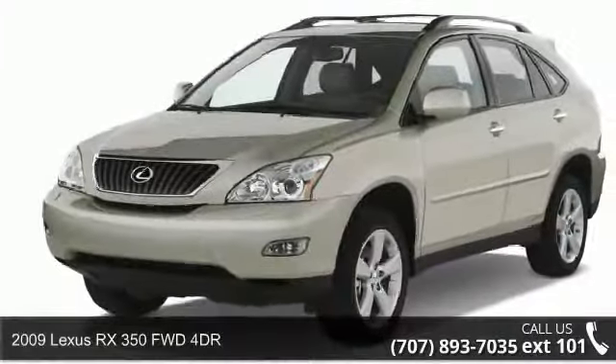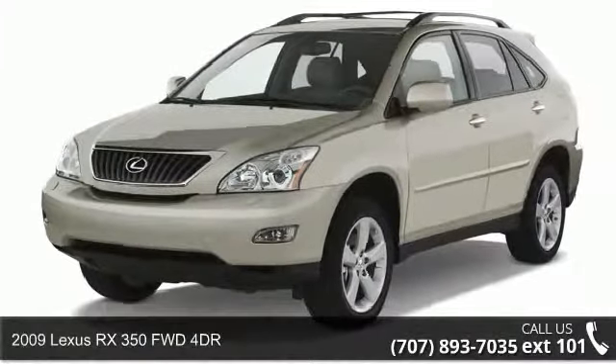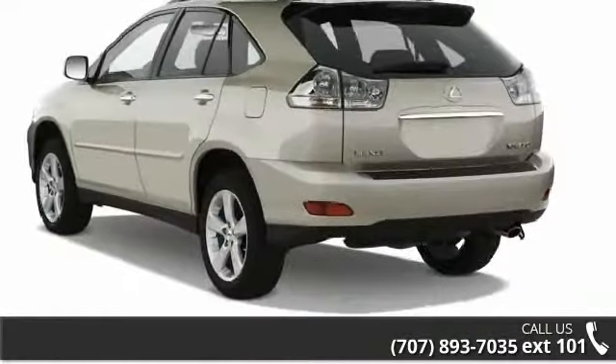Presenting the 2009 Lexus RX 350. If you are looking for a first-class ride, you have found it.